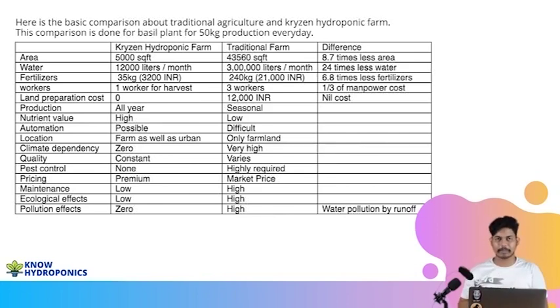Now for the third aspect — the farmer producing these things. In traditional farming, the farmer is exposed to pesticides and different chemicals all day. He's working too hard, not able to generate enough revenue or profit. He's highly dependent on climatic conditions and many other factors to get his investment back. From both an economic and health point of view, he's not generating a good amount of revenue for his family.